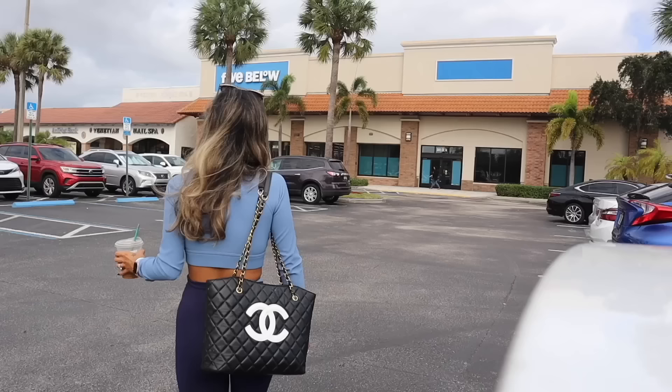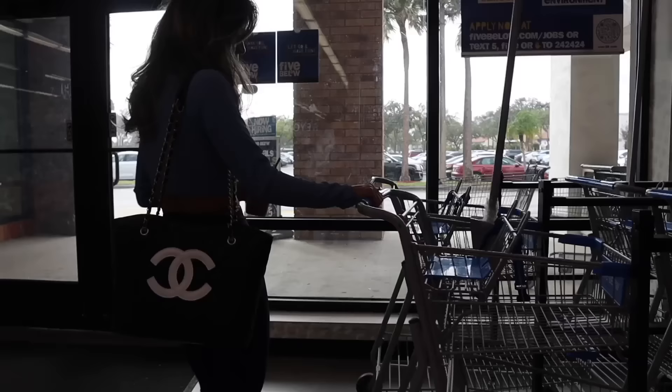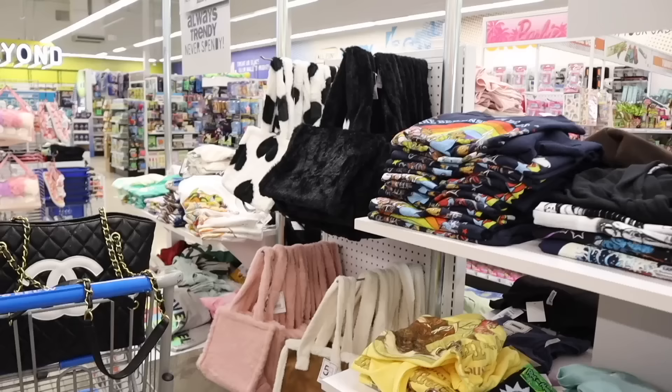In the front of this Five Below they still have a bunch of Halloween and fall stuff, but towards the middle and back you start seeing Christmas goodies. Look at everything they have — really cute Christmas socks, fuzzy pajama bottoms, new graphic tees. And wait — fuzzy purses! Oh my gosh, actually let's go ahead and look at the fuzzy purses first. Honestly the best find I've ever seen at Five Below.